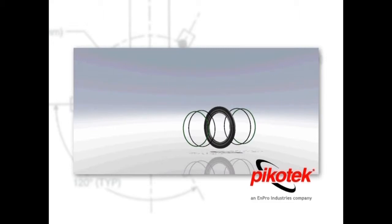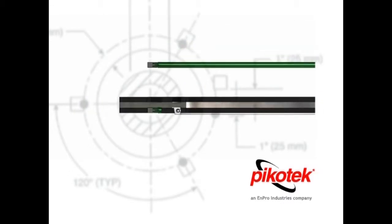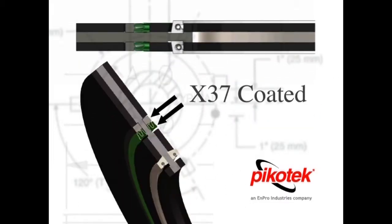Another problem was that as metallic elements, neither the E-ring nor the backup ring provided the required isolation properties. The solution was to employ a dielectric coating that would isolate and withstand compression of the flanges. The result was a formulation of the proprietary X-37 coating, which performed admirably during testing and provided isolation even after three bolt-up operations to full torque levels.